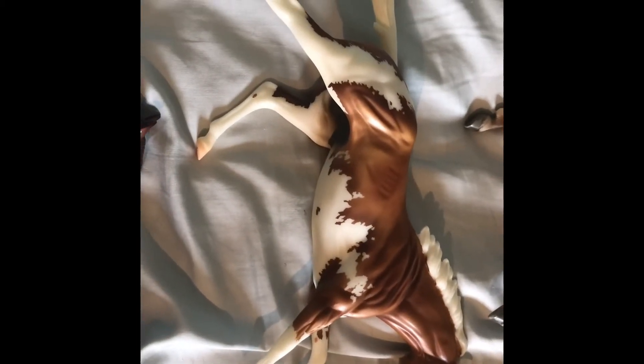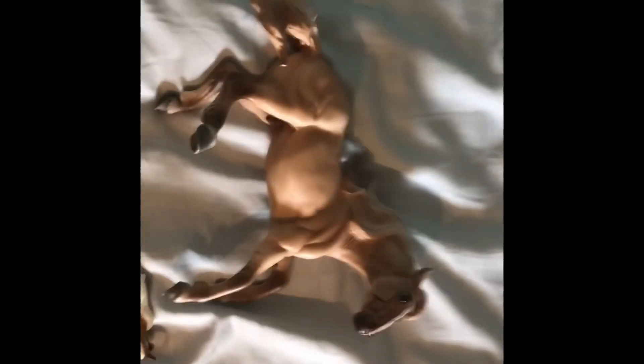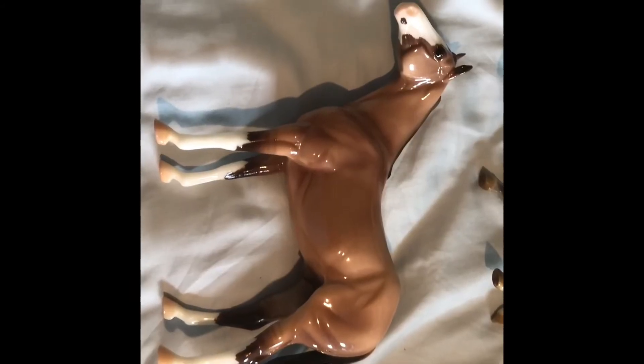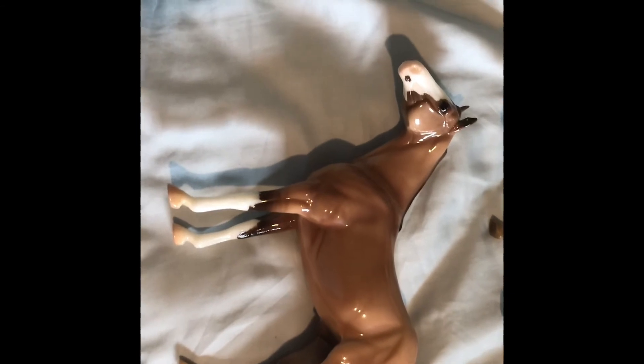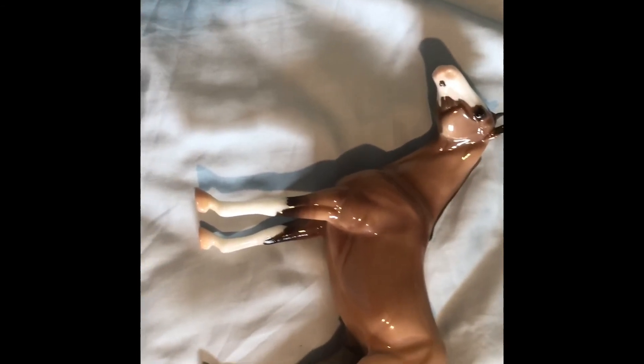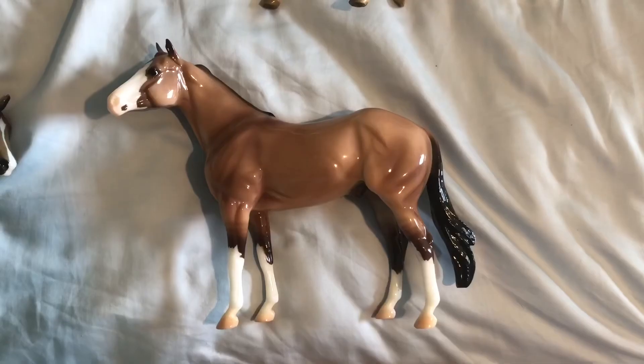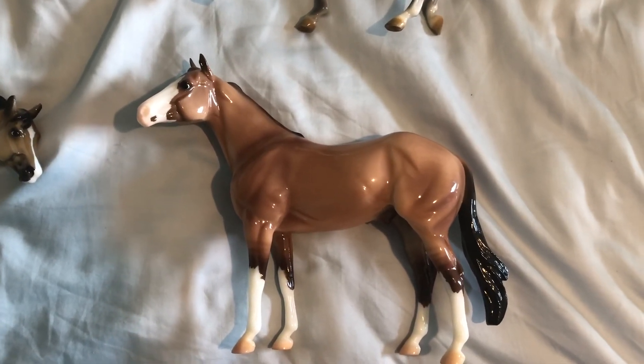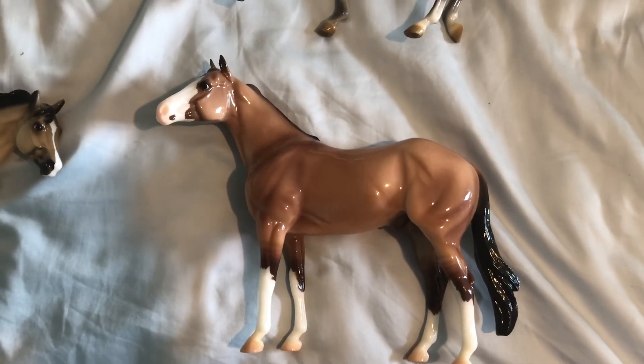And then I have Sato, and then the last one was Cheveo. I actually got a Misty as well, but that one's going to be customized. And then I picked up another horse for a friend of mine. Thank you guys for watching — I will have a collection tour up soon, and I'll see you in the next video, bye!